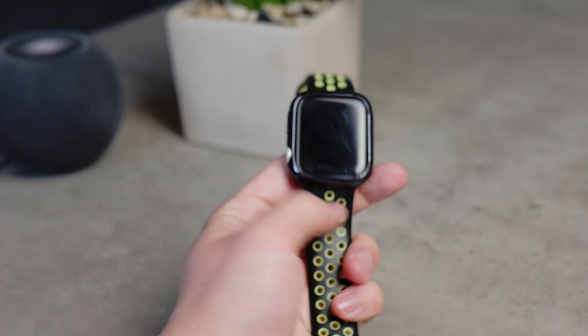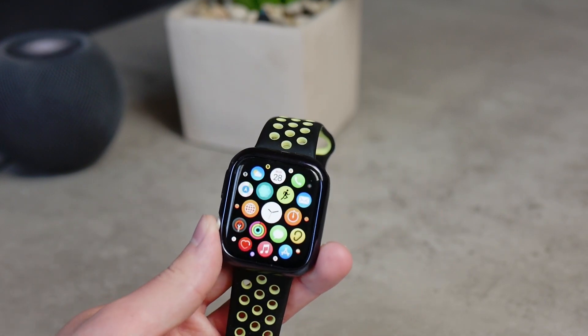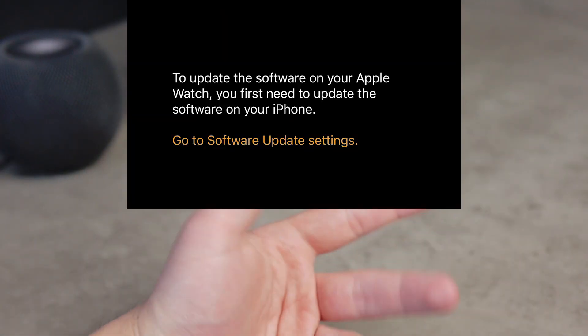You should also know that you cannot install this update unless your iPhone paired to the Apple Watch is running iOS 14.5. If you try to update, you'll get a message telling you to update your iPhone first.